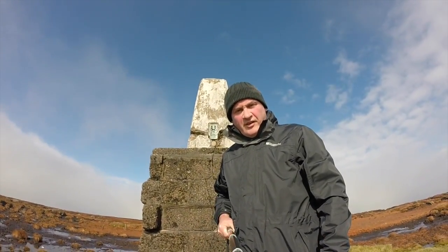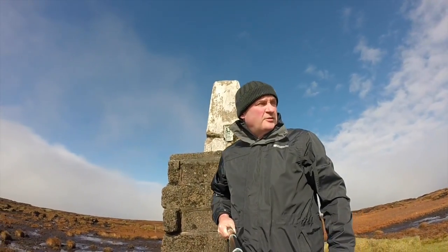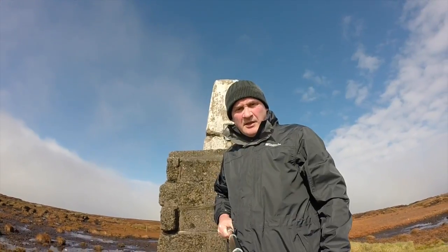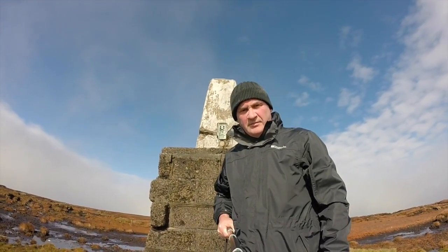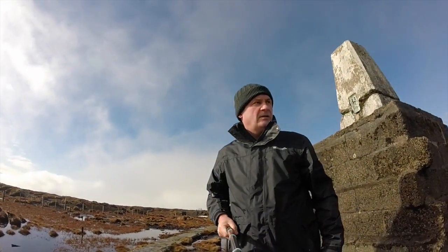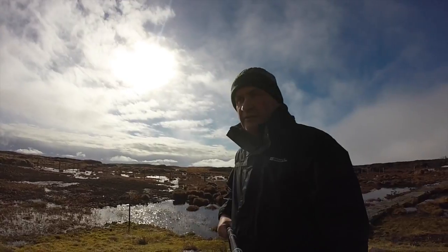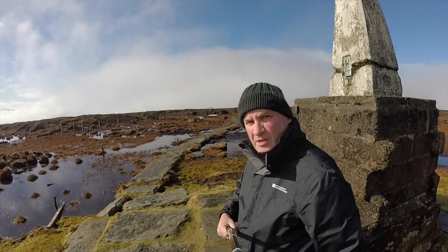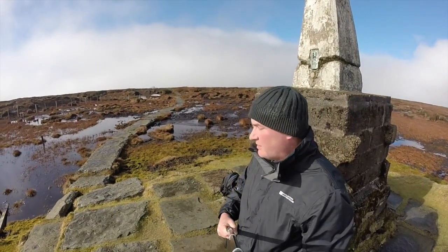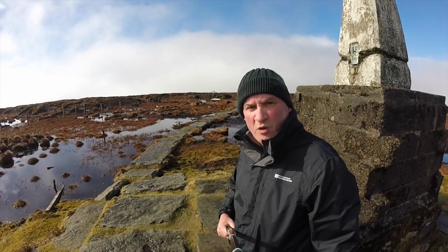Here we are at the top of the Cheviot. Not much of a view — it's pretty flat up here and there's a bit of cloud cover around, but the sun's trying to get out. It's a hell of a walk if you come up via Scald Hill. It's very boggy, but it's very welcome after you've been trodden about in marsh and bog and all that.